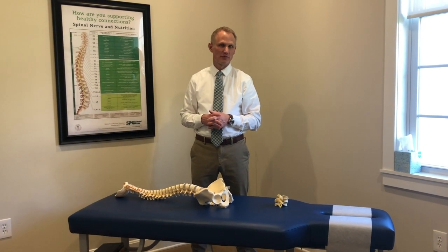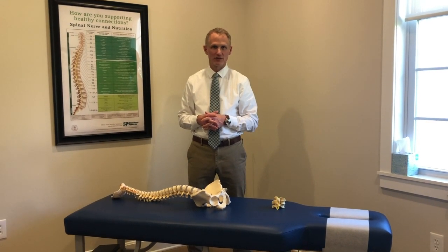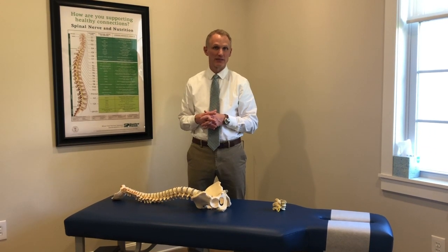Hi, my name is Dr. Joe Shepherd from Shepherd Chiropractic, and a very common injury that I see in my office is a stress fracture or fracture of the back called a spondylolysis.